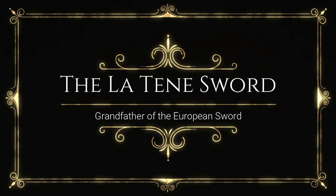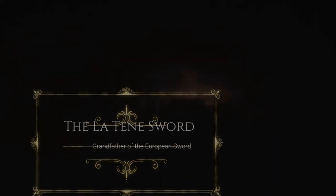This makes the La Tène-style sword the grandfather of all later medieval Western European swords. La Tène is a place in Switzerland, and this place became associated with an identified artistic style that is what we now call La Tène.